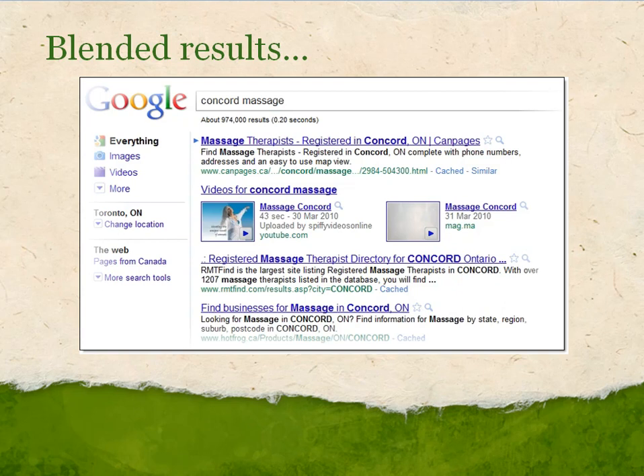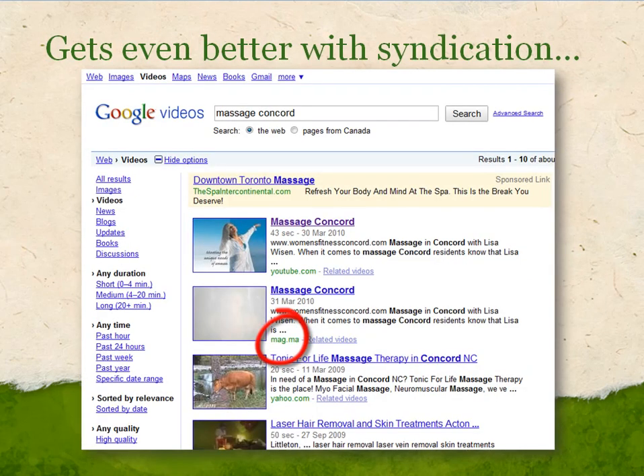A recent study said that videos that are optimized are more likely to show up on the first page of Google results than any web page you may have that's optimized. So it makes it very easy to get these videos up on the first page of Google. And there's something that happens called syndication, where your video gets picked up and gets distributed to other places online, and I'll tell you about that on the webinar.